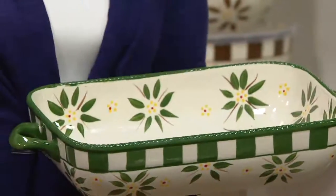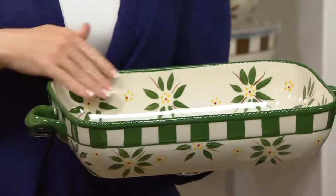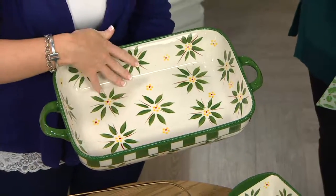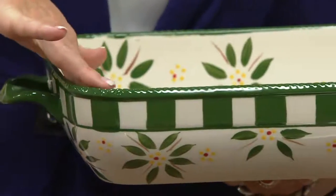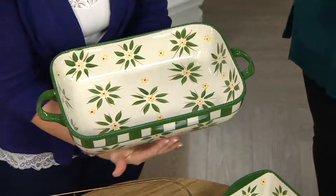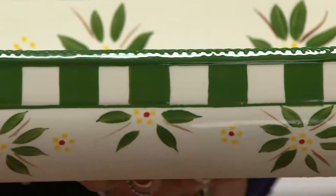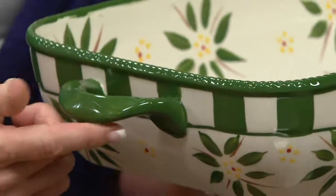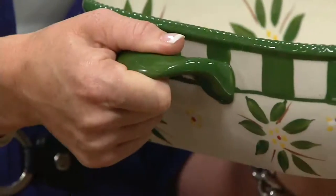We start with new shapes, things you haven't seen before. We have what I call the soft square in your 13 by 9 baker, four-quart total capacity. You can see that beautiful old world flower hand-painted on the inside. I love all the white in here because it really makes the color pop. On the exterior, you have that beautiful hand painting with a square border running all the way around, and lower handles — which has been a customer request — to help with getting things in and out of the oven.